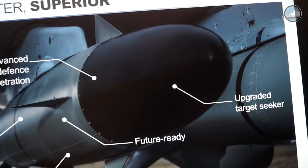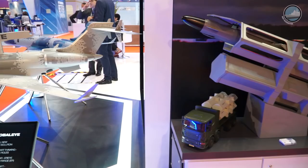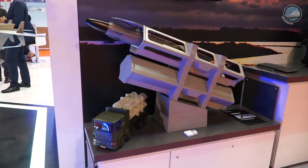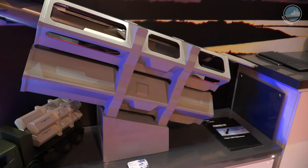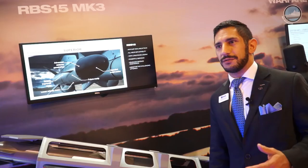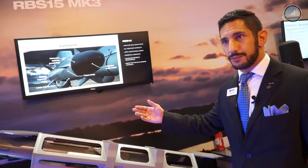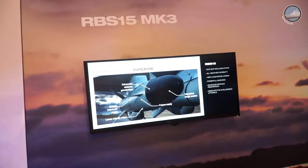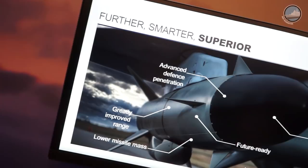We're completely reworking both the outer shell of the missile and all of the internal systems. There will be a brand new target seeker; the airframe is going to be lighter, made out of composite materials, which allows us to achieve a much greater range than the current generation. While the current system has the best combination of warhead and range, the new system will retain that front-of-the-line position. The system is also going to be more future-proof — the software architecture for the next-generation missile will allow for a much greater rate of turnaround for software improvements. Mass will be reduced, and the defence-penetrating capabilities of the missile will be greatly improved.